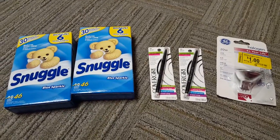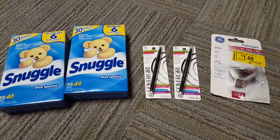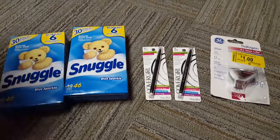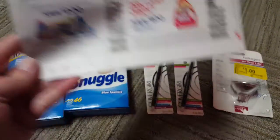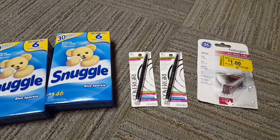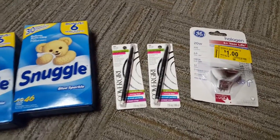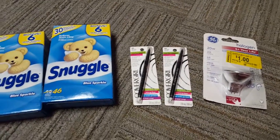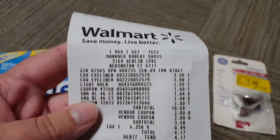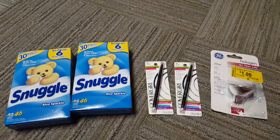For all of these items right here, out of pocket I paid $3.17, and that is for all five items. I used the $2 off of two on the Snuggle — again that is from the October 30th Red Plum. I went to coupons.com and printed two of the $2 off of one CoverGirl eye product coupons, and I had the $1 off of one from my Stop and Shop coupon book.